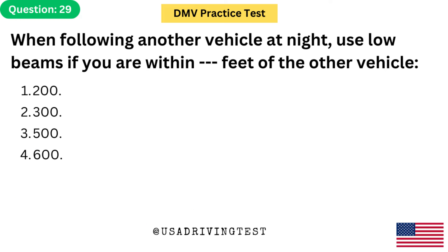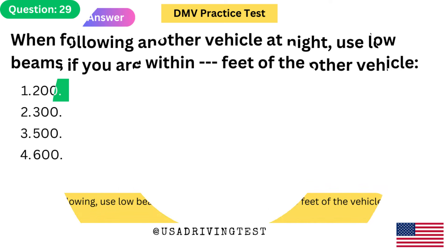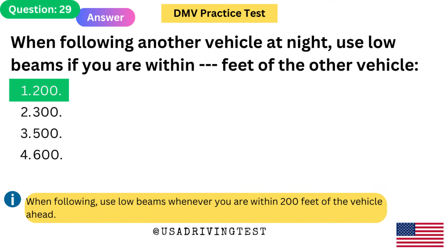When following another vehicle at night, use low beams if you are within how many feet of the other vehicle? 1. 200. 2. 300. 3. 500. 4. 600. The answer is 1: 200. When following, use low beams whenever you are within 200 feet of the vehicle ahead.